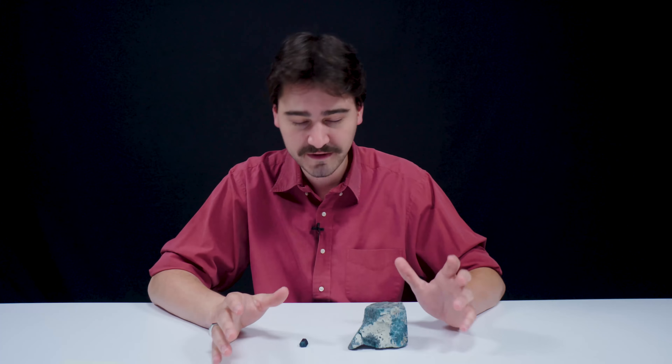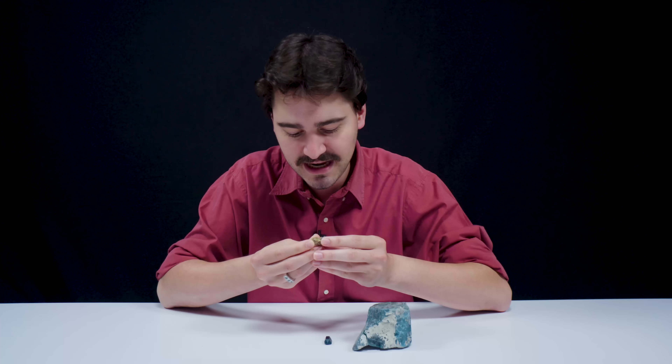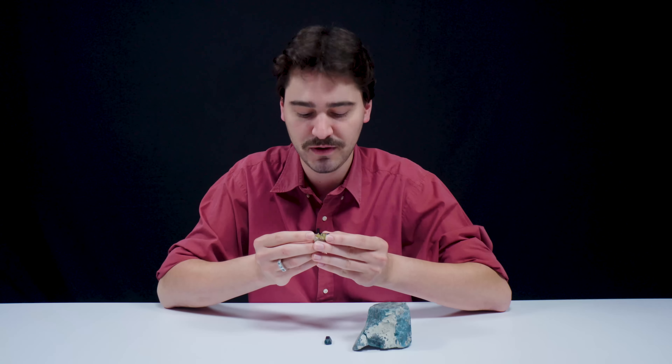Gemstone production in Brazil goes back all the way to the 1500s, and they're really well known for a broad variety of gemstones — tourmaline, topaz, Apatite. This one looks like it's growing in calcite — the eye test tells me that this is calcite it's growing with.